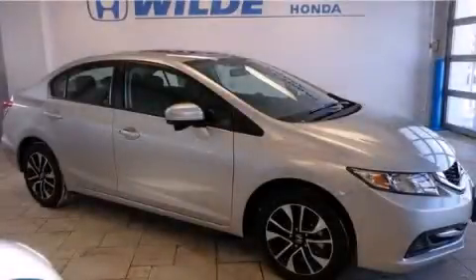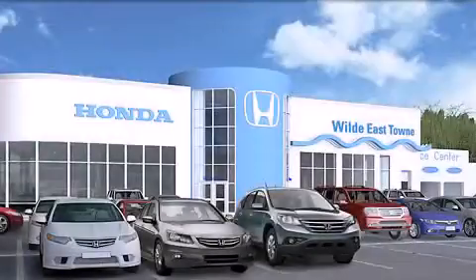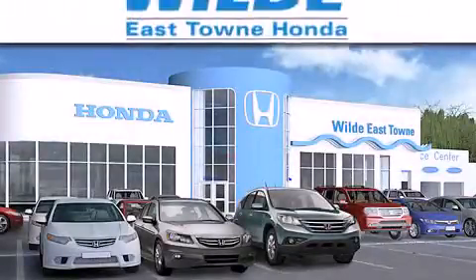We invite you to contact us today to learn more about this vehicle. Thank you for considering Wild Easttown Honda for your next luxury vehicle.